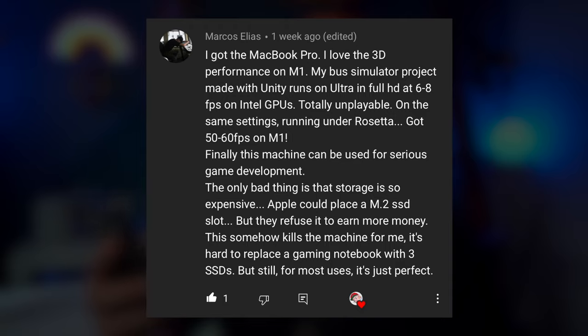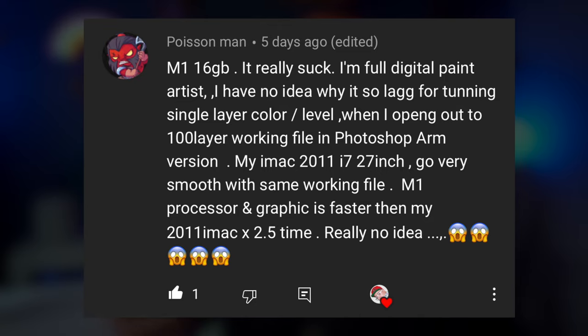Marcos says: I got the MacBook Pro, I love the 3D performance on M1. My bus simulator project made with Unity runs on Ultra in full HD at 6 to 8 FPS on Intel GPUs — totally unplayable. On the same settings running under Rosetta, I got 50 to 60 frames per second on the M1 — that is a dramatic update. Poison Man says: M1 16GB, I'm a full digital paint artist. I have no idea why it lags when tuning a single layer color or levels when I open a 100-layer working file in Photoshop ARM version — my iMac 2011 i7 27-inch goes very smooth with the same file. The version of Photoshop available for M1 is a beta — it's been working well for me for thumbnails, but I'm not doing 100-layer files.